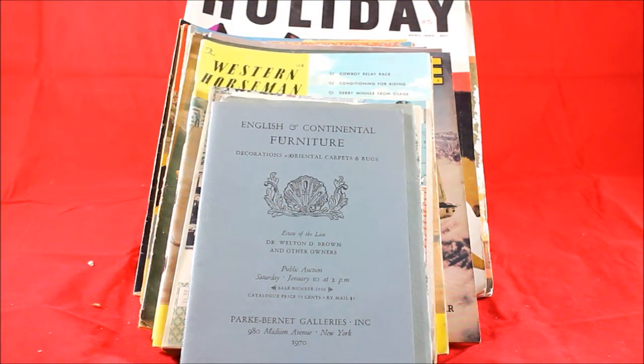Hey YouTube, this is Dallas from East Texas State Liquidators coming to you with your tip of the week. Today's tip of the week goes over vintage magazines. I bought this big group of magazines at a local flea market. I paid $8 for this lot — let's get into it and show you what I got and what makes them valuable and why I picked them up.